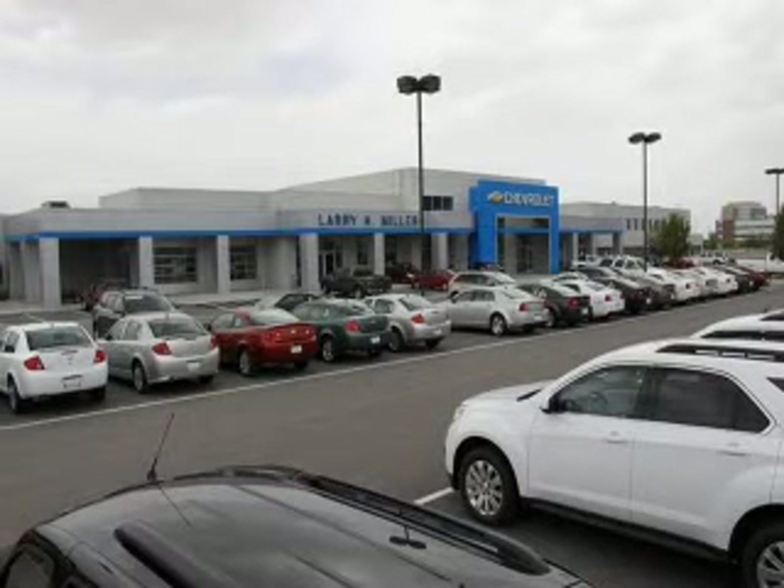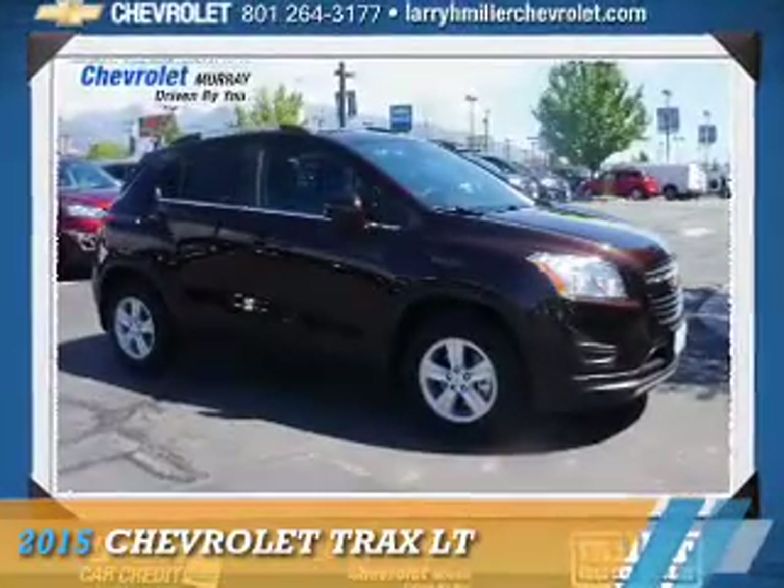This is Gary H. Miller Chevrolet Murray, where we have hundreds of new, pre-owned, and certified vehicles to choose from. This could be the vehicle you're looking for.